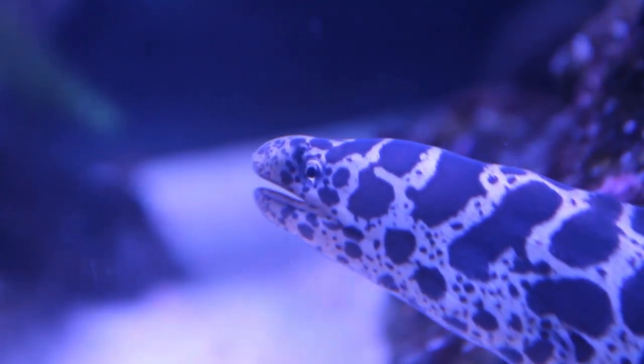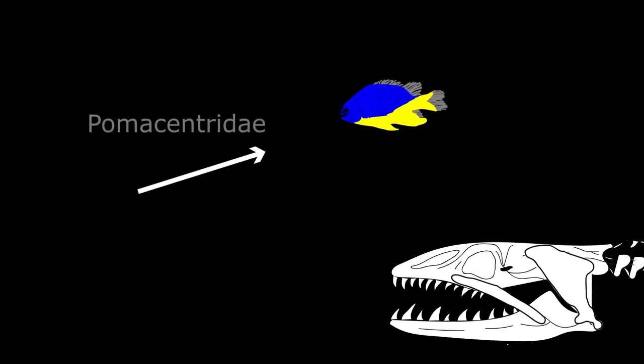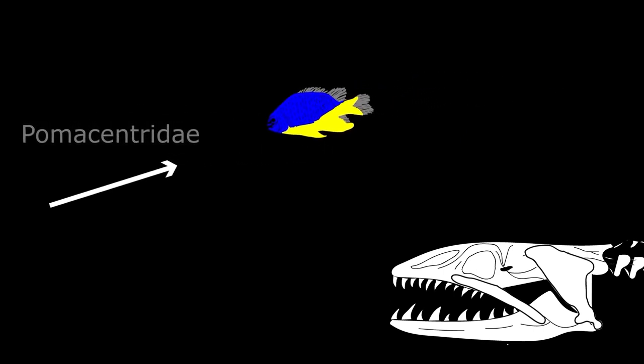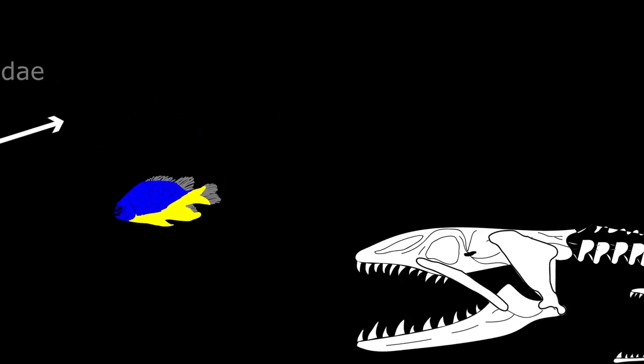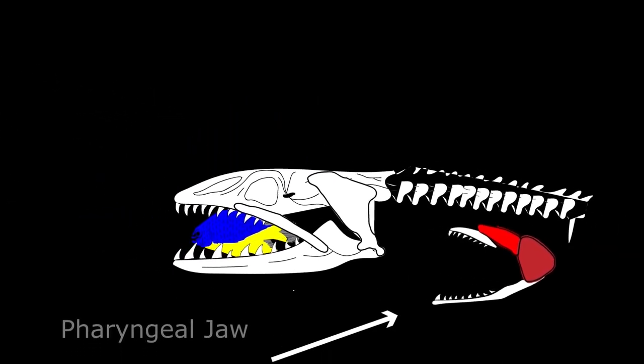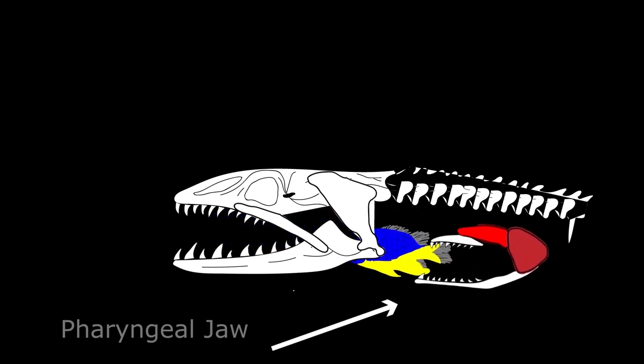Here's a short animation describing the process. First, the eel uses its first set of jaws to grab the prey and tear it up, disabling it. Then it uses its pharyngeal jaws to pull the prey into its throat.